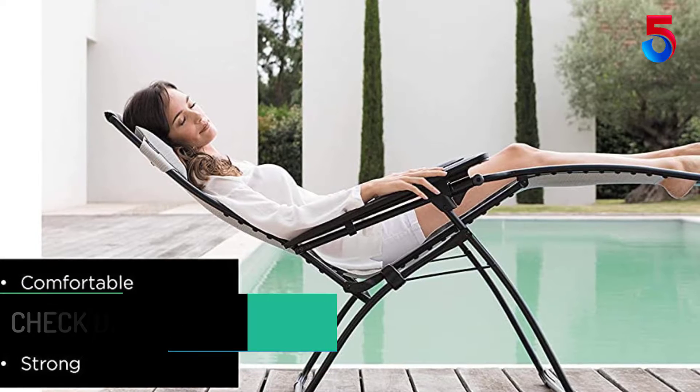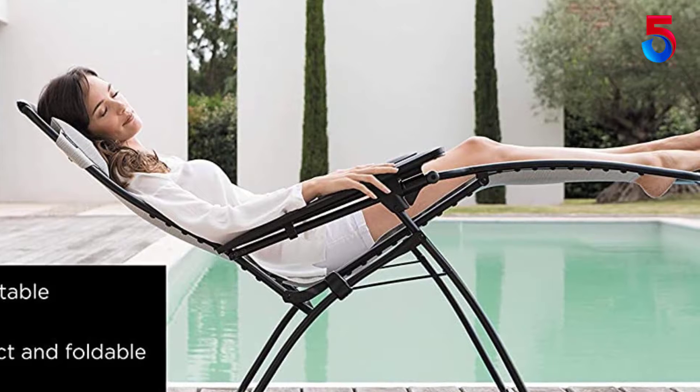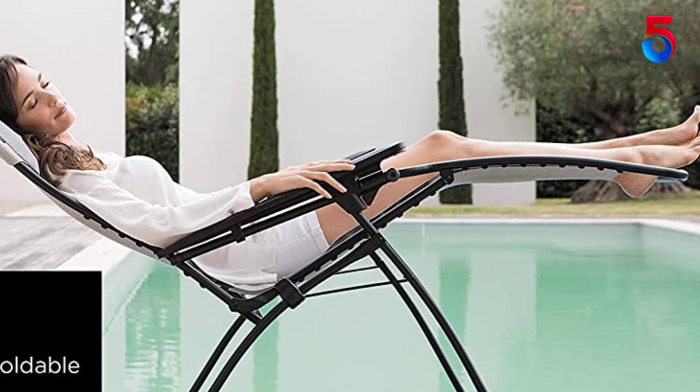It is a multi-position relaxation chair, including the 127-degree zero-gravity position, which promotes optimum breathing, particularly good blood flow, and perfect ergonomics for the back.